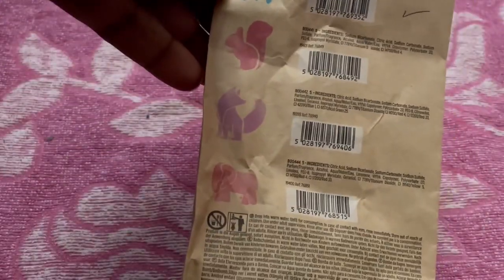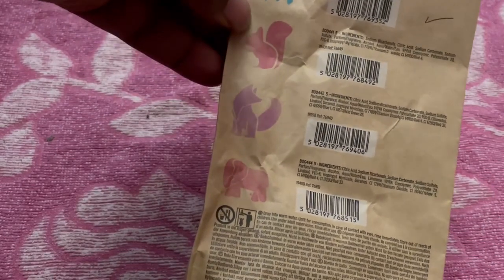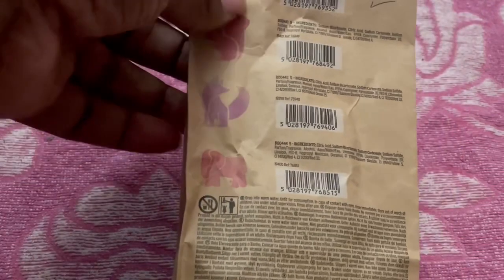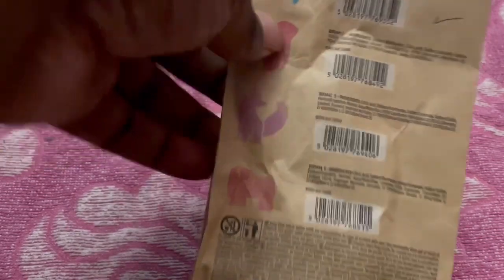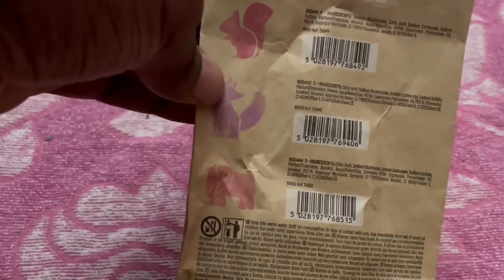Out the back you can get four different ones: you get a turtle — that's the one I got — a squirrel, and I don't know if this one is a fox, dog, or wolf, and then an elephant. Each different animal type has its own different fragrance. I think the squirrel is supposed to be strawberry.